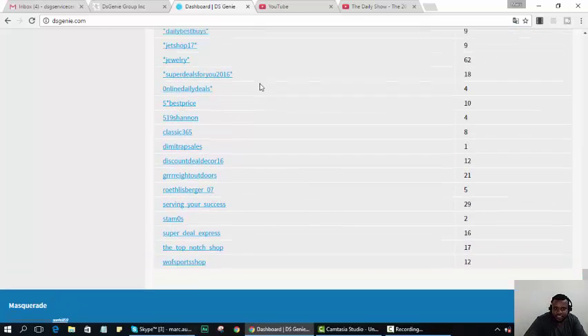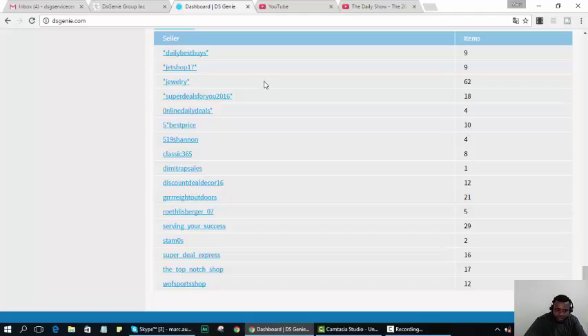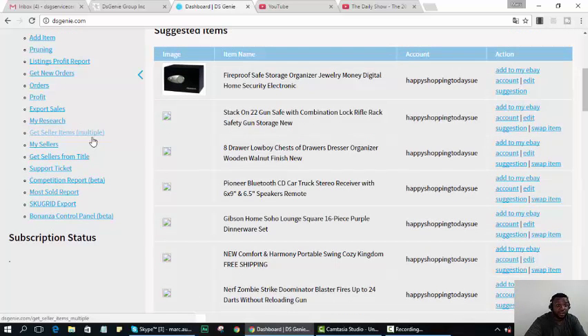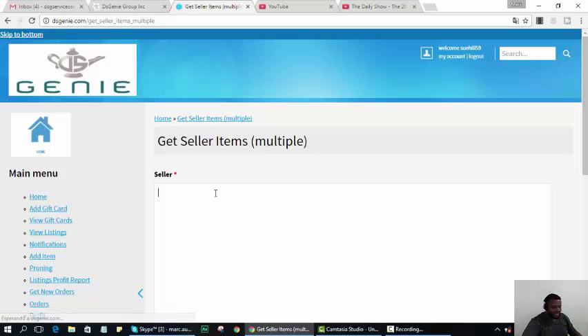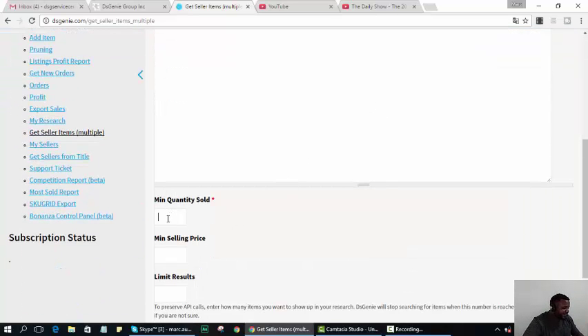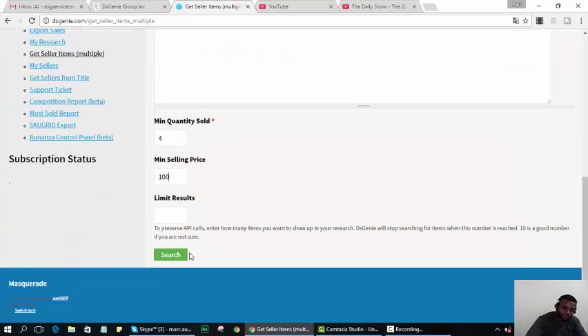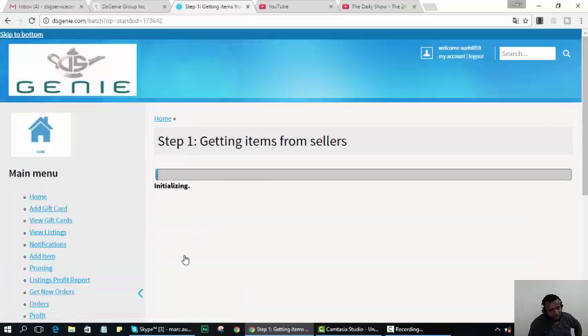Let me start with good old Classic 365. I'm going to look for items that sold at least four times from this seller but are over $100. Let's see what it finds. So let me just talk about it while this goes through the process.